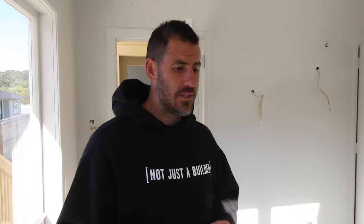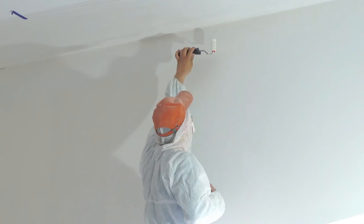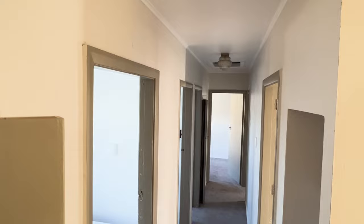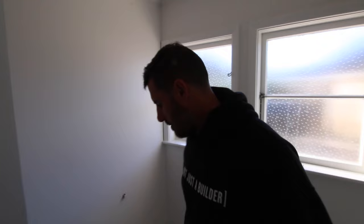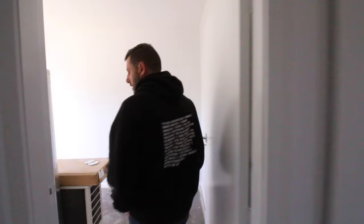Just before Christmas, we pushed to get the gib on the wall and we got it plastered. That meant our painter, who likes to work over the Christmas break, was able to come in. The whole house has been painted. There was actually a wall right here as well, so again, really little spaces — but it looks so fresh now.